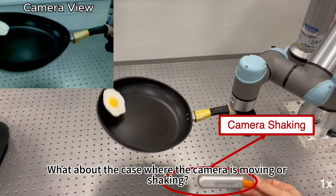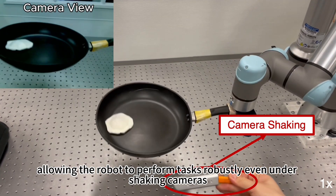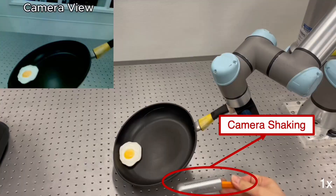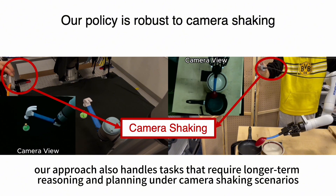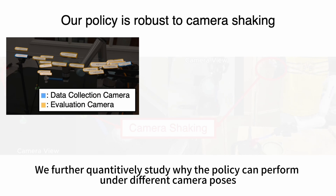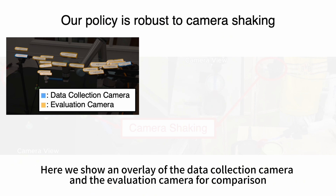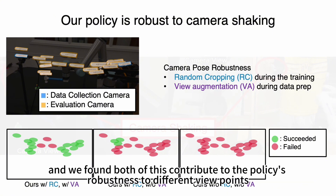What about the case where the camera is moving or shaking? Our policy remains effective, allowing the robot to perform tasks successfully even under shaking cameras. Beyond fast reactive motions, our approach also handles tasks that require longer-term reasoning and planning in the camera-shaking scenario. We further quantitatively study why the policy can perform under different camera poses by examining an overlay of the data-capture camera and evaluation camera. We found that both random cropping during training and view augmentation during data preparation contribute to policy robustness across different viewpoints.